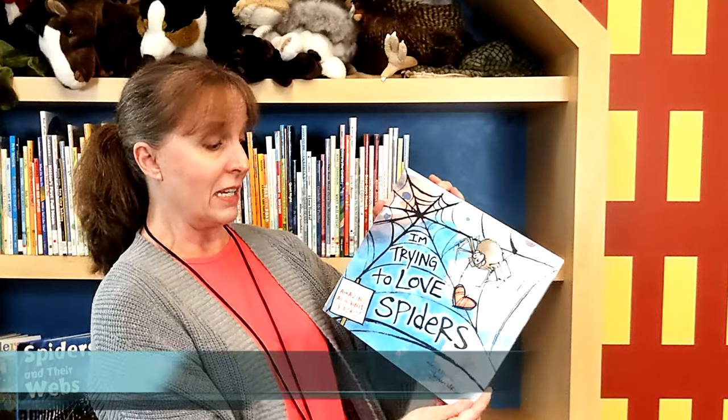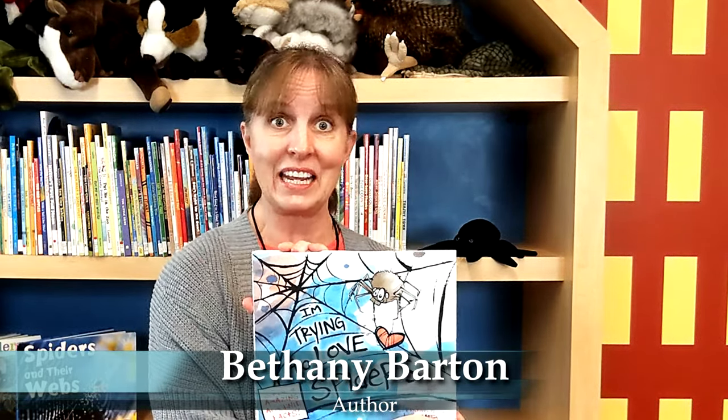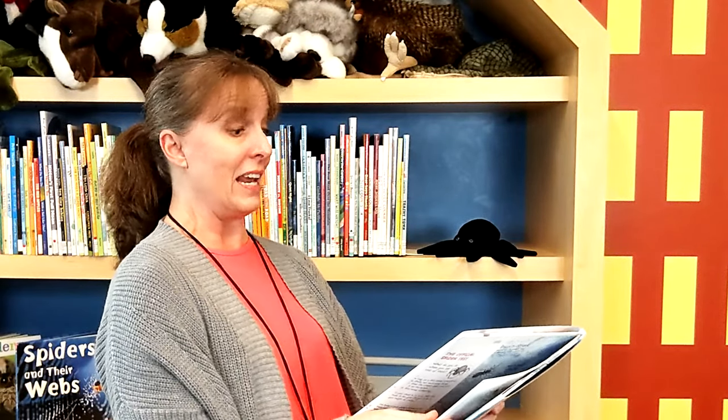How is everyone doing on your spider webs? Are you working back and forth through the holes, maybe making little slits in the sides? I bet they are turning out wonderful — put one of your little spiders on there so he or she can live there. As promised, I'm going to read I'm Trying to Love Spiders by Bethany Barton. There are certain times during this book that I'm going to need you to make a big smacking sound — you can clap your hands together, slap your hand on the table, or on the floor. You'll know when it's time.